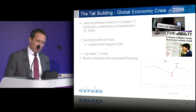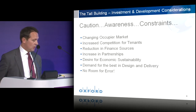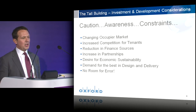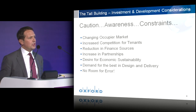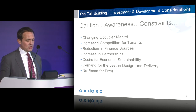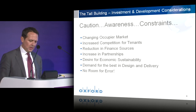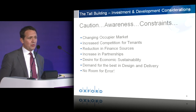With the economic crisis as a somewhat sobering backdrop, investors and developers have had to approach the market with renewed caution and awareness, recognizing that there are new constraints. We face a very challenging occupier market. We can no longer rely on the banking sector as our occupier of choice, and must consider the needs of tenants from alternative sectors. Are they attracted to the tall building? Is this something that's alien to them?